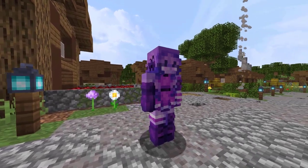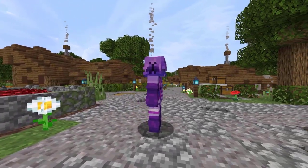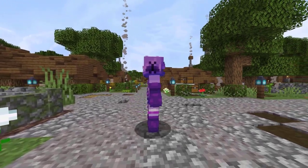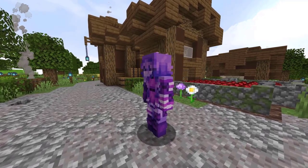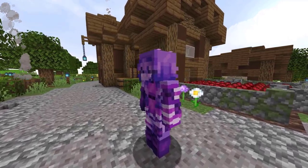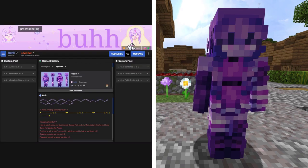Let's check out this skin that I found on Planet Minecraft. This skin here is named Violet and it is purple — that's literally all I can say. It's a purple girl with so many different shades of purple, which is actually impressive. This skin has 324 views and 32 downloads in 5 days. It was created by Buh.